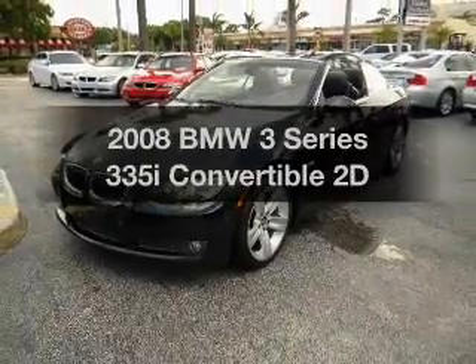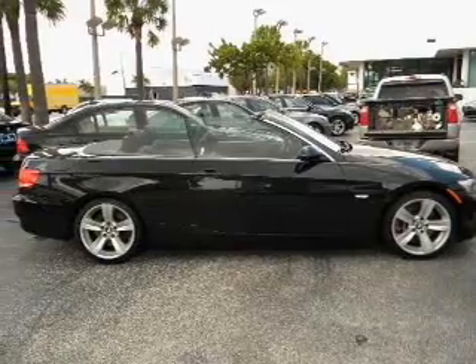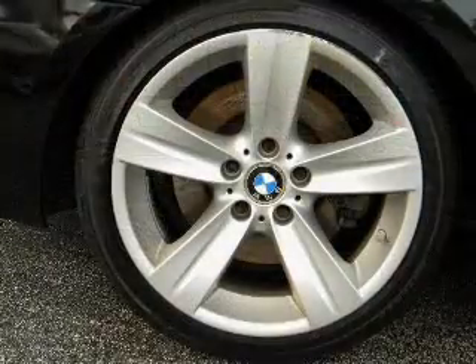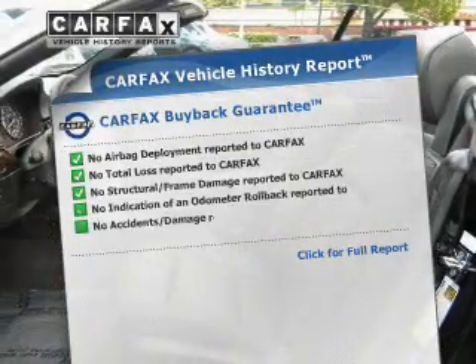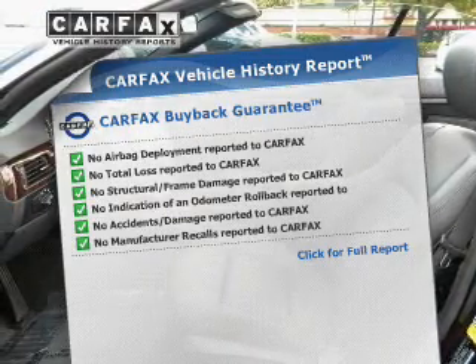Imagine yourself in this 2008 BMW 3 Series. Everything you need under one roof with this great vehicle, with a reliable engine connected to a smooth shifting transmission. Rest easy knowing this vehicle comes with a Carfax Vehicle History Report from Carfax, the most trusted provider of vehicle information.